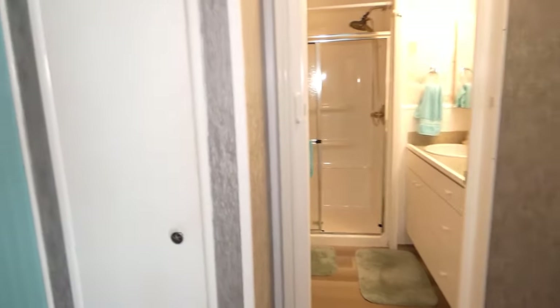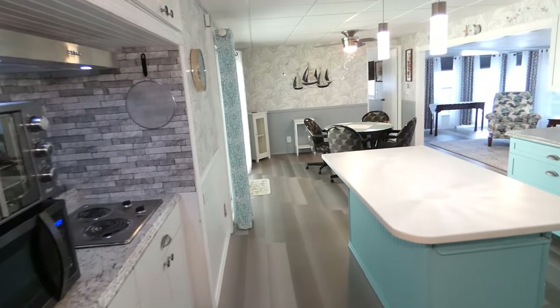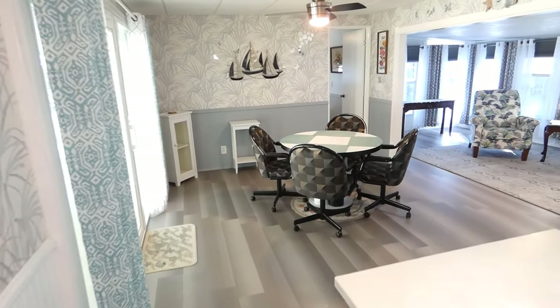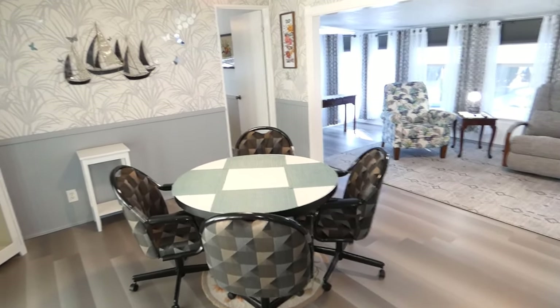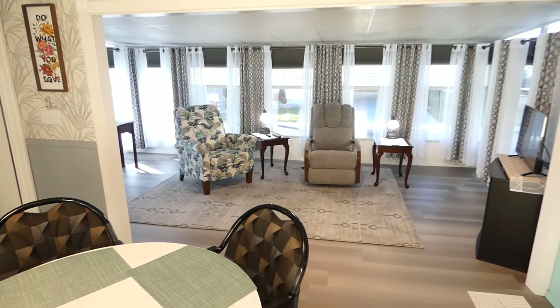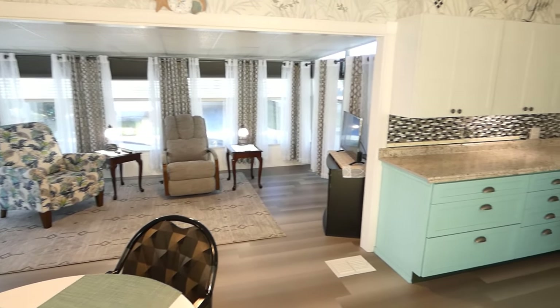We step back inside. Lake Highlander is a lovely, well-maintained, immaculate, resident-owned community in Dunedin. One final view of the primary living area.